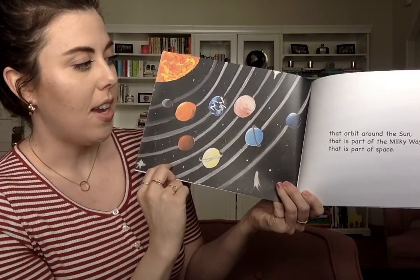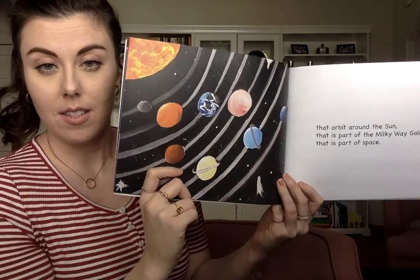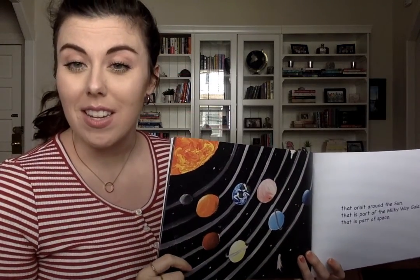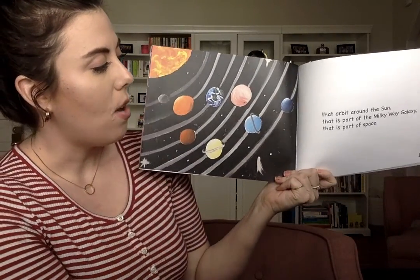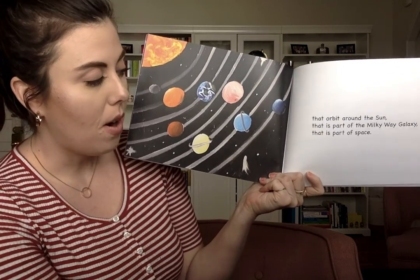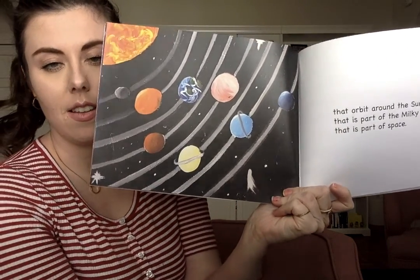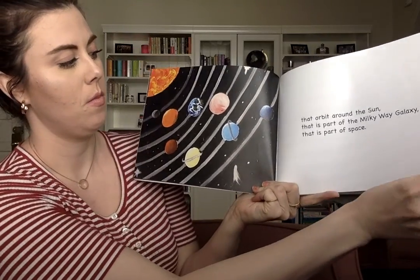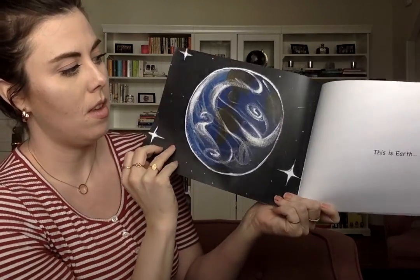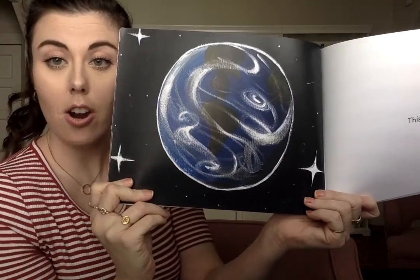There are eight planets that orbit around the Sun. Friends, we learned the word orbit yesterday when we read the story Counting to 20 in Space. Orbit means to go around — the eight planets all go around the Sun, and that is part of the Milky Way Galaxy, that is part of space.